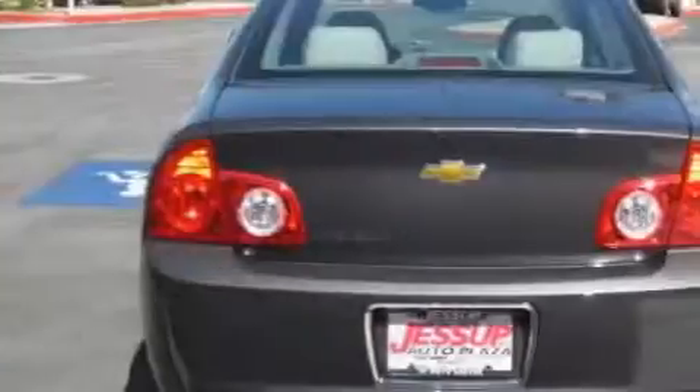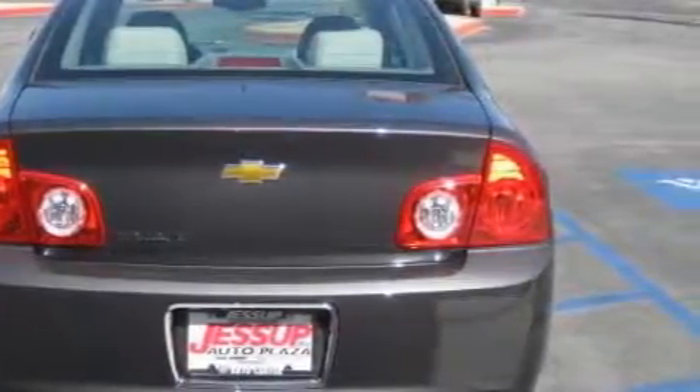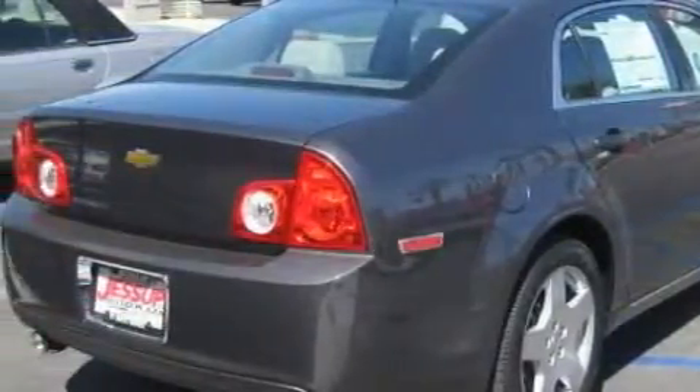With an EPA estimated rating of 33 miles per gallon on the highway, this automobile helps leave money in your pocket where you want it. Call now to find out how you can own this breathtaking car.